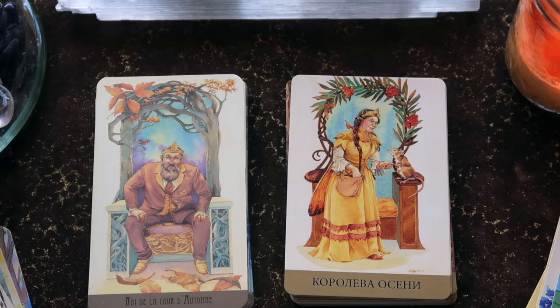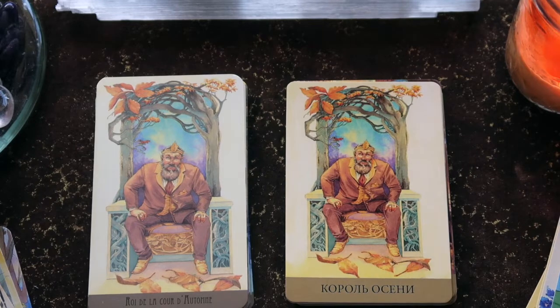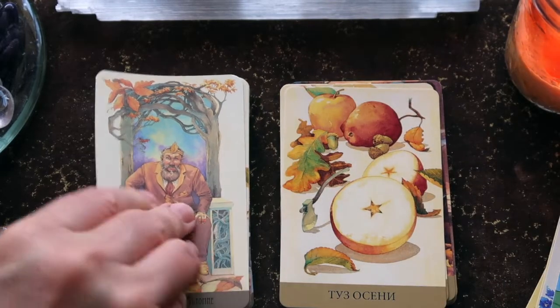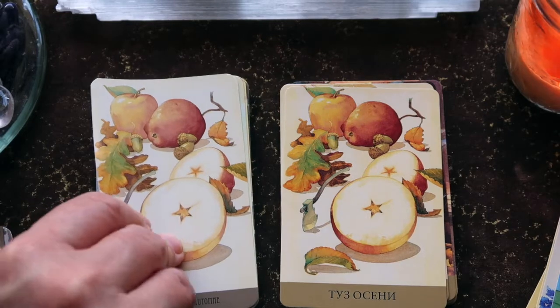You don't lose a lot of the artwork but you do lose a bit — with the King, you've lost some of the leaves in the foreground and get a closer-up version. Every card is cropped differently; it's not exactly the same for any one card. Then here's your Ace of Pentacles — very clever, having the slice of an apple with the pentacle in the center.